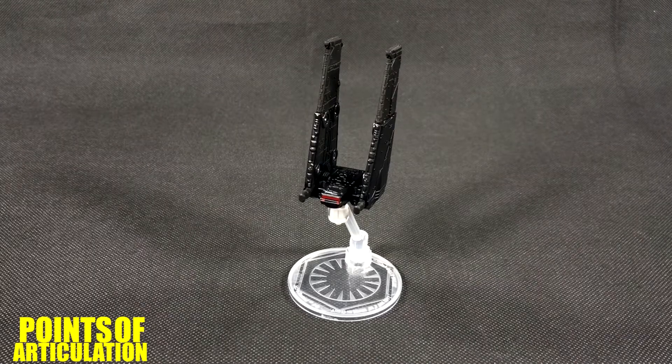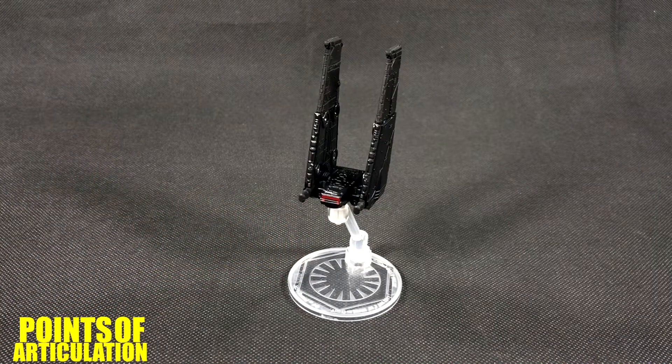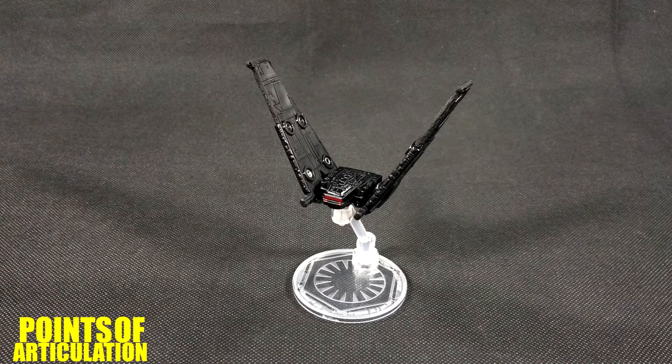Hello everybody and welcome back to another episode of the Points of Articulation. My name's Dave and today I'm looking at the Hot Wheels Star Wars Kylo Ren's Command Shuttle. This ship first featured in Star Wars Episode 7, The Force Awakens. Any ship that has wings that fold up and down like the Lambda-class shuttle, I love it. This is number seven in the Last Jedi line of die-cast ships. The Last Jedi version has wings that open, and that was a huge selling point for me.